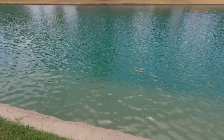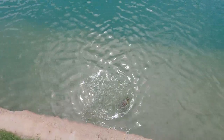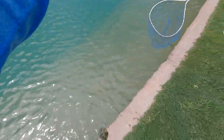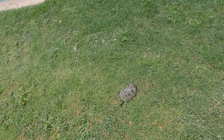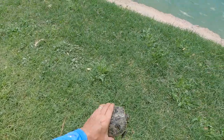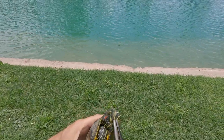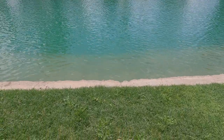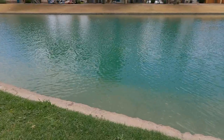Our first catch of the day is a turtle — a little painted slider turtle. I think we can get him out without the net. He got hooked right through the bottom jaw, went all the way through. He actually looks like good color for one of these ponds, other than his shell. There he is — be free, buddy!